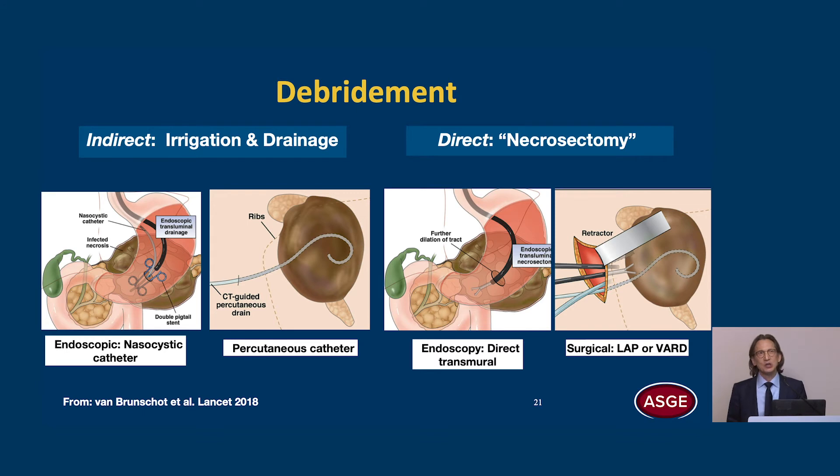Turning now to debridement, which can be divided into indirect and direct. With indirect, we are irrigating and draining — this can be performed endoscopically with a nasal cystic catheter with irrigation, or a percutaneous catheter. For direct debridement, we go with our endoscope directly into the cyst cavity and perform necrosectomy. Surgically, this could be done laparoscopically or with the VARD procedure — video-assisted retroperitoneal debridement.